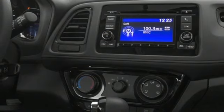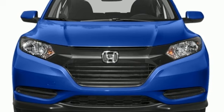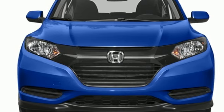Bluetooth hands-free link, external memory control, aluminum wheels, USB port, and continuously variable automatic transmission.